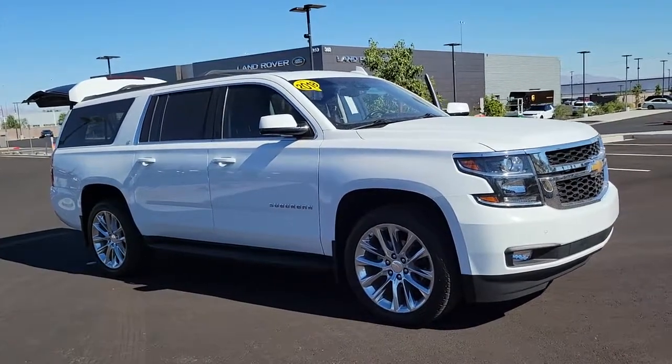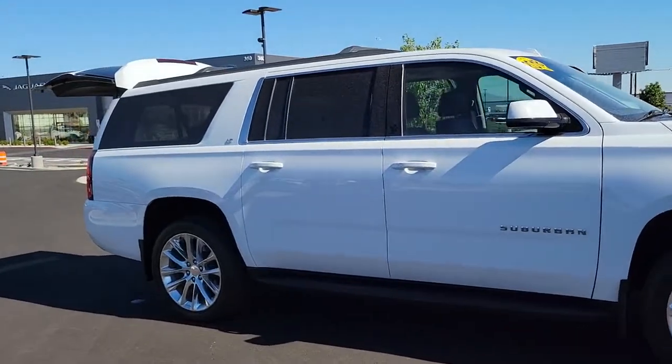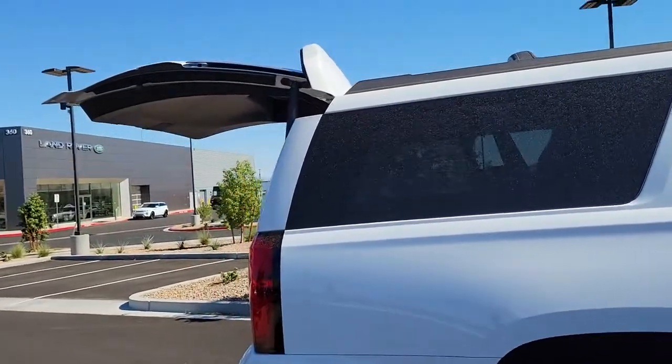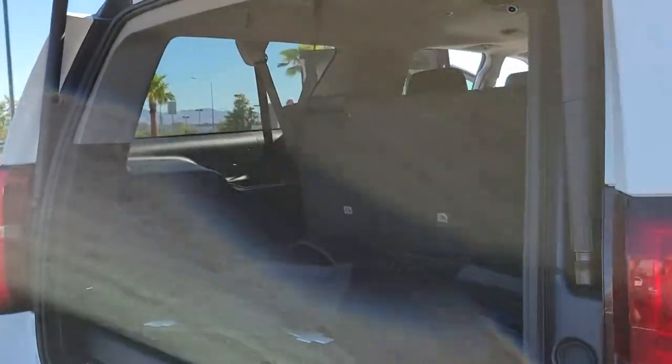Enjoy the view of this 2018 Chevrolet Suburban. This vehicle is an outstanding buy with fewer than 20,000 miles on the odometer. The Chevrolet Suburban — the full-size SUV with the utility of a truck and the comfort and amenities of the ultimate family cruising vehicle.